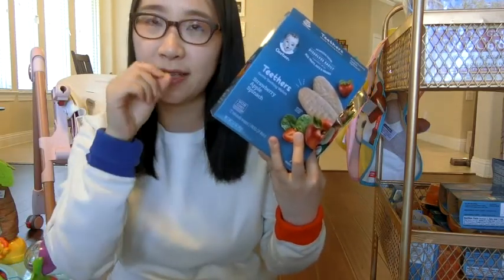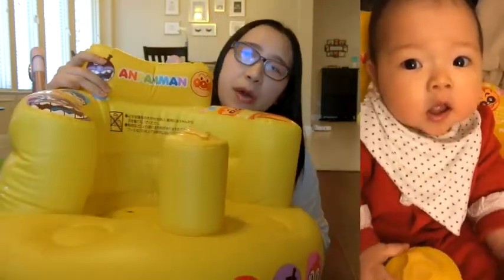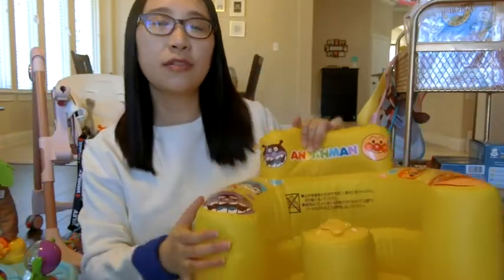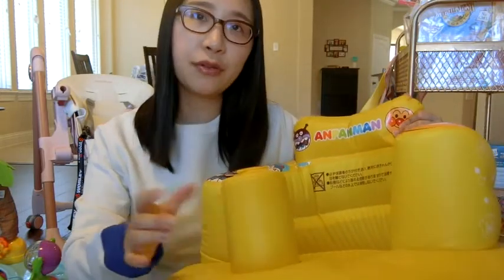When Xiao Yumao was about 4 months old, we got a training-style children's high chair. One of them is this inflatable sofa — an Anpanman (面包超人) inflatable sofa that I bought via a Japan purchasing agent. At the time I bought it purely for play since Xiao Yumao wasn't quite able to sit in a high chair yet. The great advantage of this chair is that when traveling, you can deflate it and pack it in your suitcase.